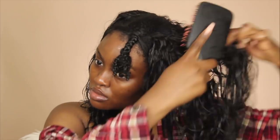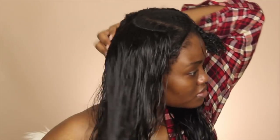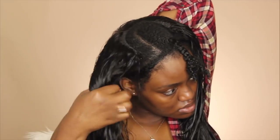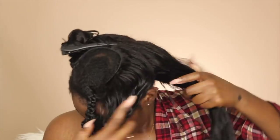Now that my leave out is detangled, I braided it out of the way to keep it detangled while I detangle the weave and blow it out. I'll switch to a different brush to detangle my weave — I got this brush from Target. Once I detangle the weave, I'm going to section it off so I can blow dry my hair. I'll do the same thing to the other side, make sure it's detangled, then section it off, twist it, put a big bantu knot in it, and tie it out of the way.